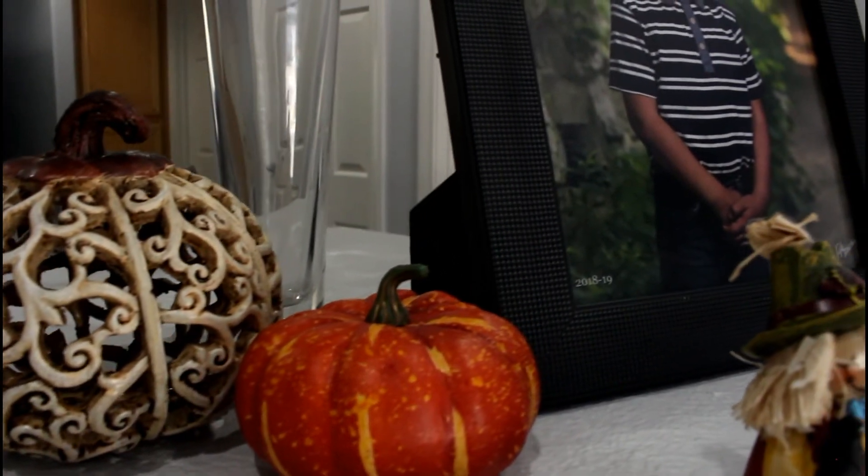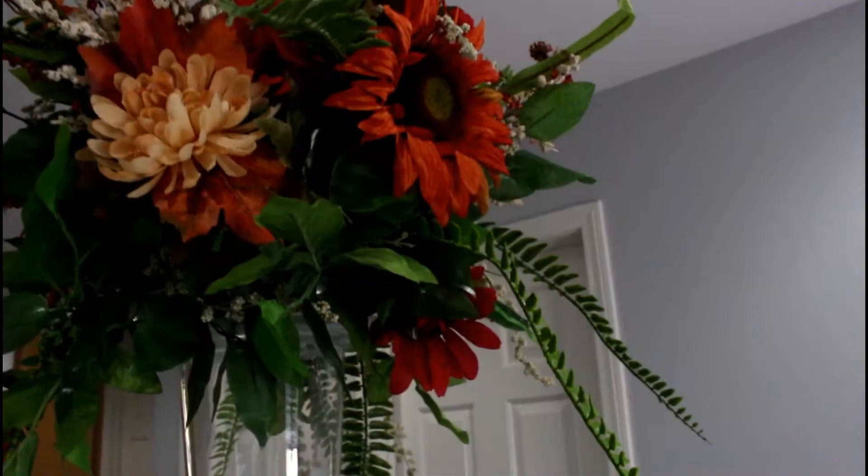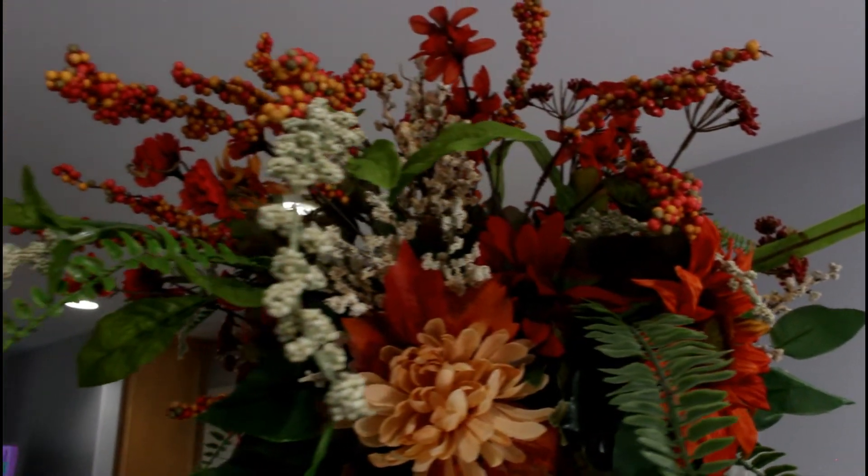I hope you all — girls, guys, grandpas, grandmas, everyone — liked it. I just wanted to share my fall decoration and keep it here for the years to come.